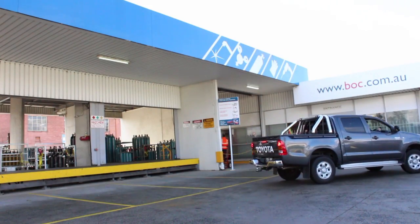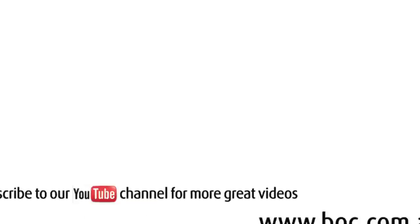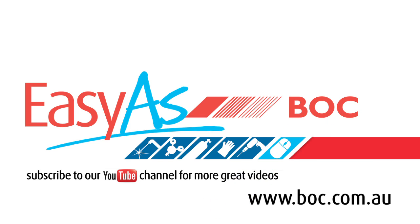You can find out more about this package on the BOC website, or you can contact Peter Kubler at BOC. Thank you. Working with gas is as easy as BOC — come and see us in store or check us out online.